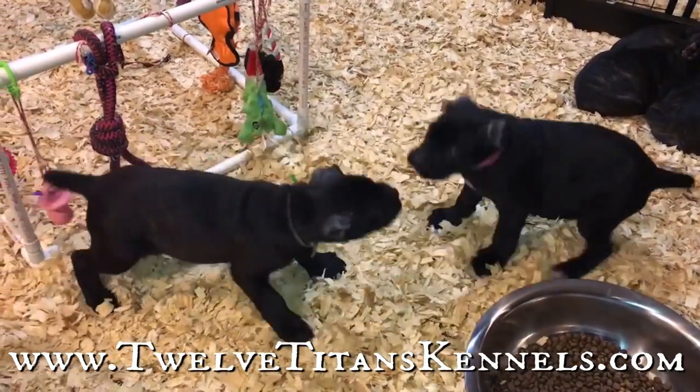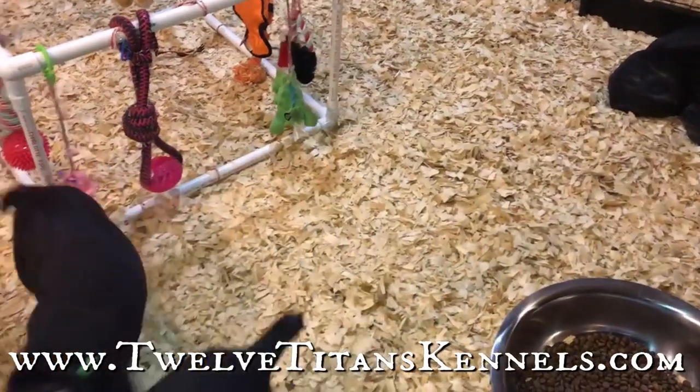Take a look at some of our other pups from our previous litters and how their ear crops turned out.